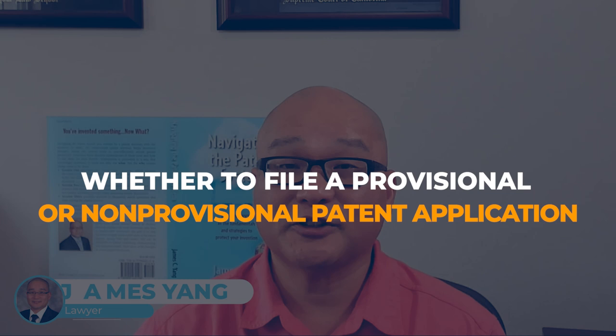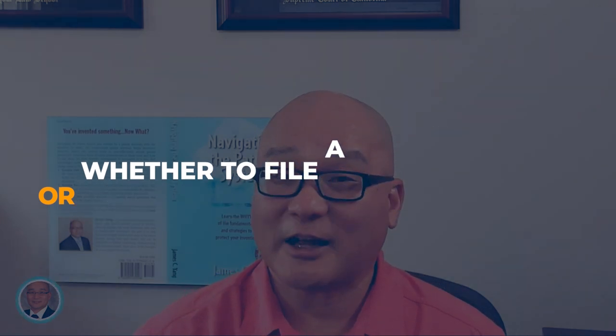Hey everyone, James Yang here. One of the most common questions I get from inventors is whether to file a provisional or non-provisional patent application. The choice can be confusing, but it really comes down to two key considerations: do you want to delay costs, or do you want to secure your patent as soon as possible? Let's break down your options and help you make the best decision for your invention.